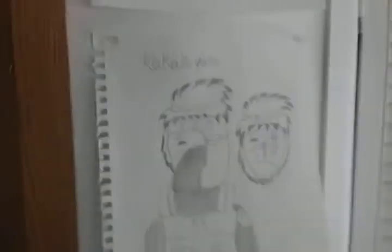Yeah, these were actually from my drawing books. Some of these were ideal for fanfiction, but just did not make the cut — whatever.